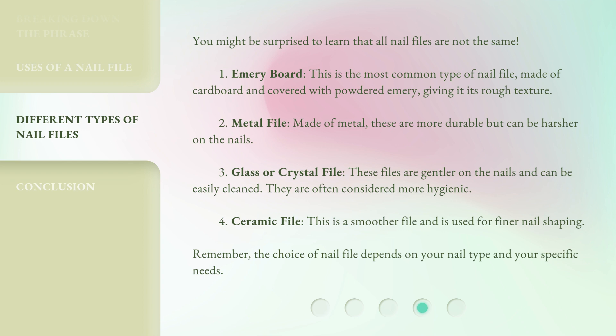4. Ceramic file: This is a smoother file and is used for finer nail shaping. Remember, the choice of nail file depends on your nail type and your specific needs.